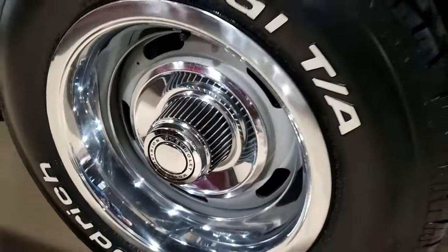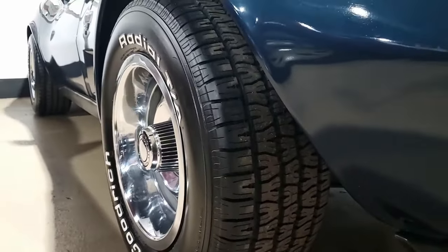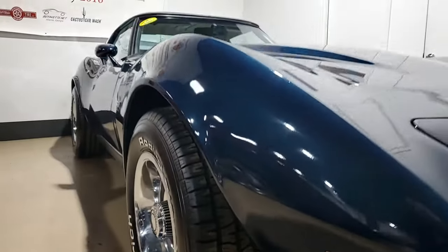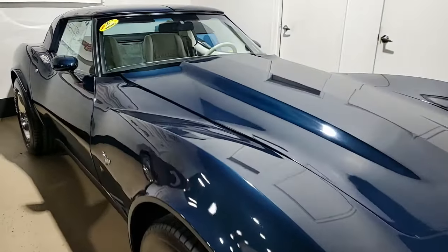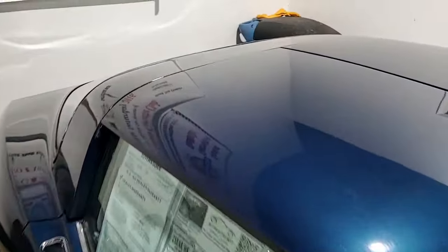Features include air conditioning, power windows, power locks, power steering, power brakes, and power antenna. It has tilt and telescoping steering. It has the AM FM eight track stereo with dual rear speakers, rear defrost, a convenience group, and a cargo shade.